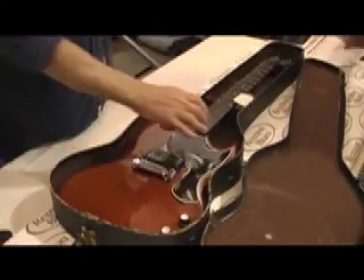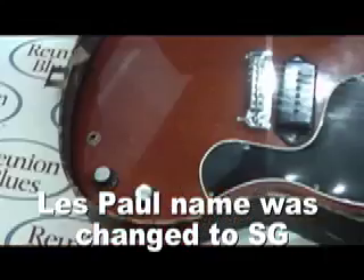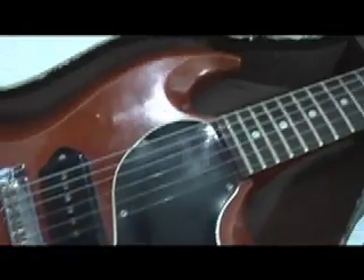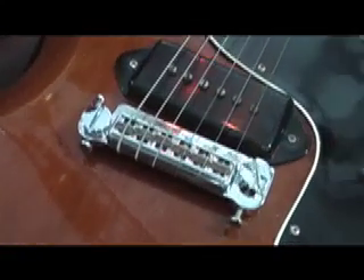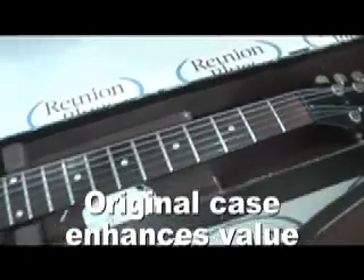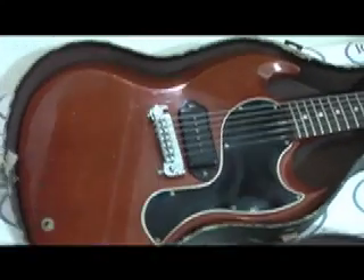In 1961, the new SG body style debuted on the Les Paul Jr., but later the name would be changed to the more appropriate SG Jr. — and this one was next to perfect. With the exception of the original bridge being replaced and the tuners changed out to these amazing Grovers with square pearl buttons. Unfortunately, whoever made these changes did not keep the original parts, but they did hold on to the original case.